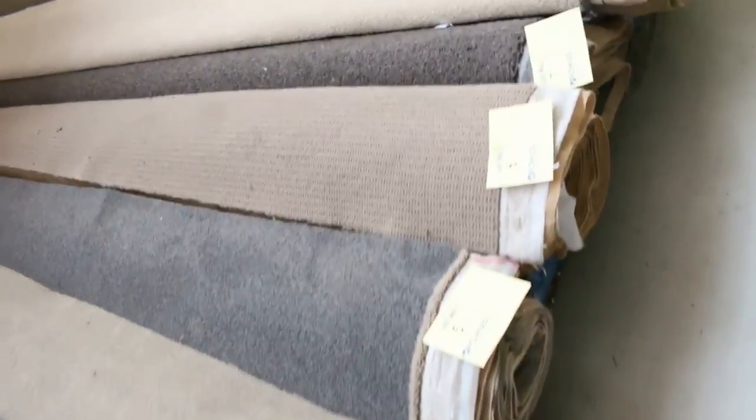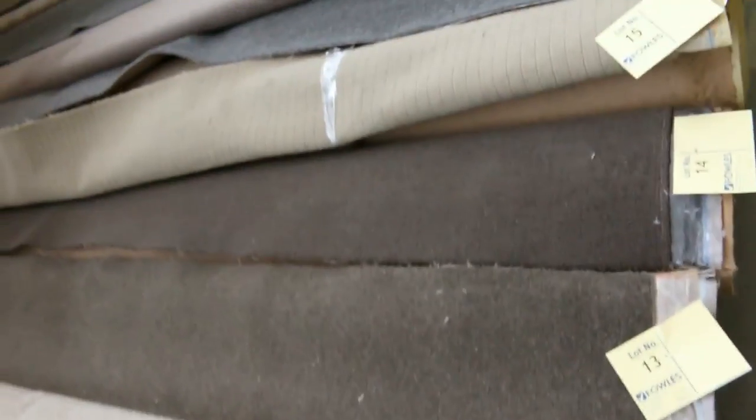We'll start off with our roll-ins and off-cuts. These are the great little room lot sizes and they vary anywhere from 3 to 6 metres. As you can see, we've got a bit of everything — there's some nice colours today: the greys, the charcoals, the dark browns. There's loop piles, plush piles, wools, nylons. We've pretty much got it all.